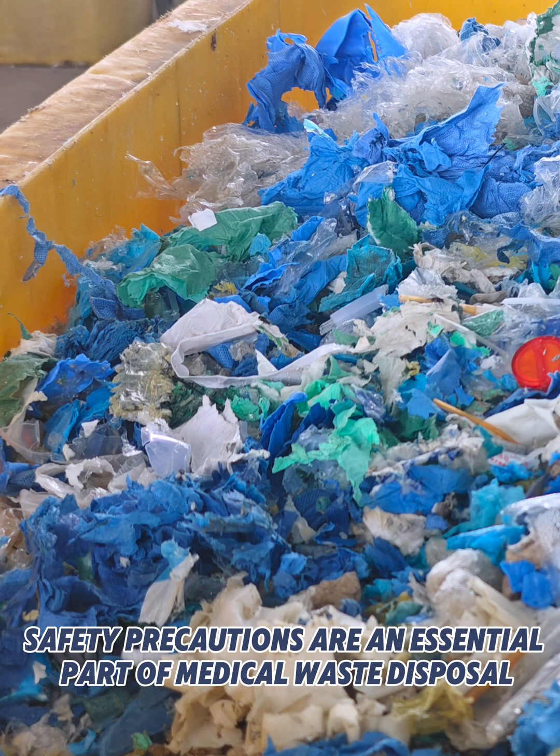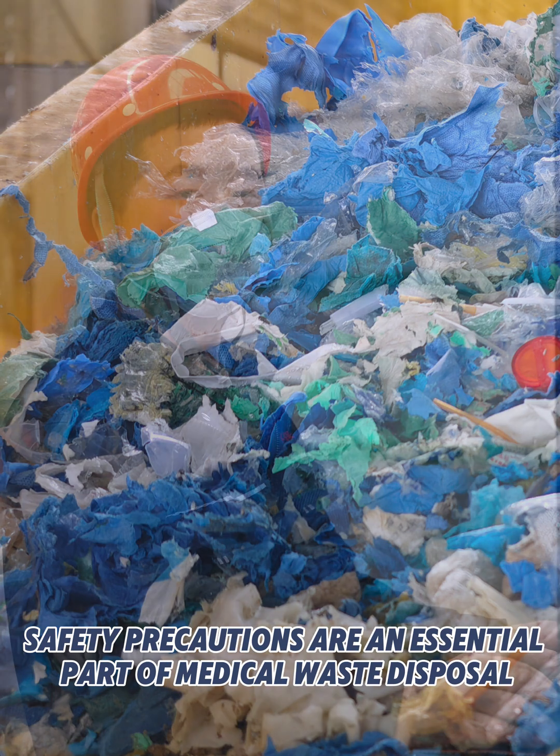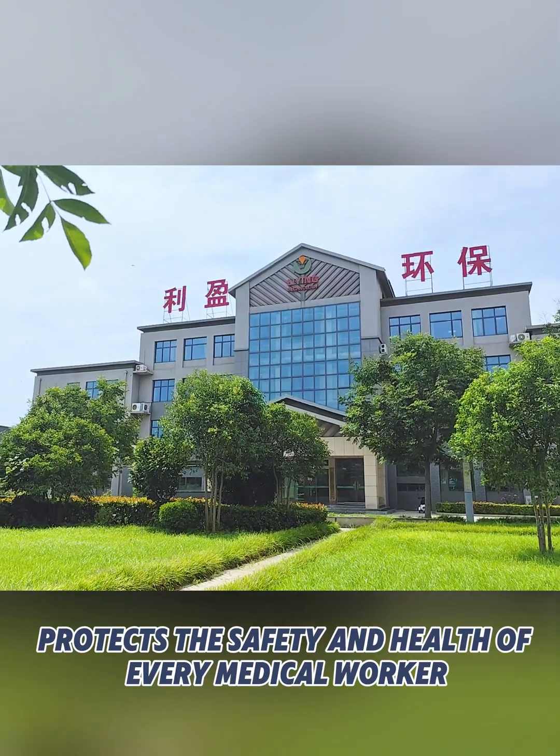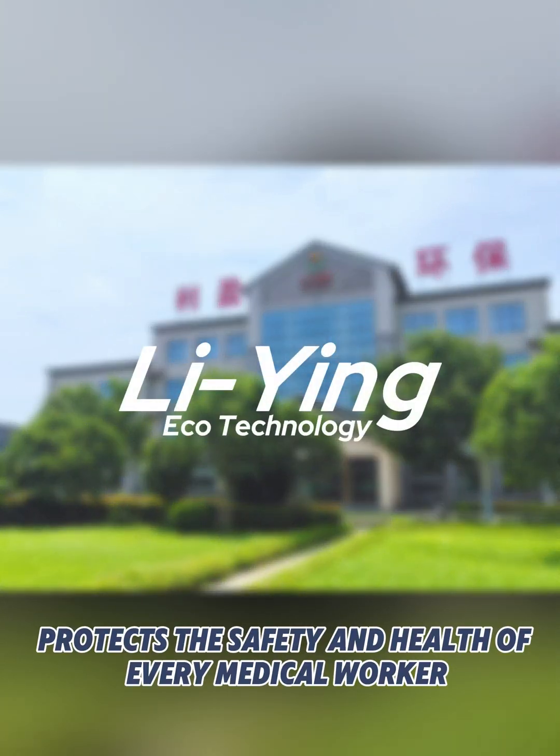Safety precautions are an essential part of medical waste disposal. The Leeng MDU series, with technology as its shield, protects the safety and health of every medical worker.